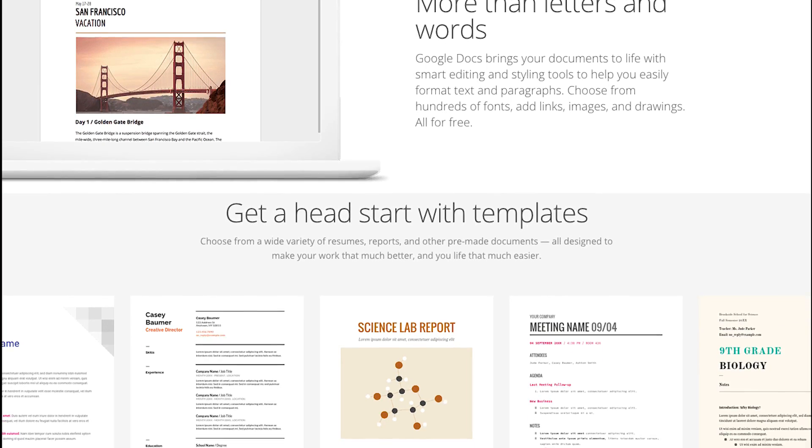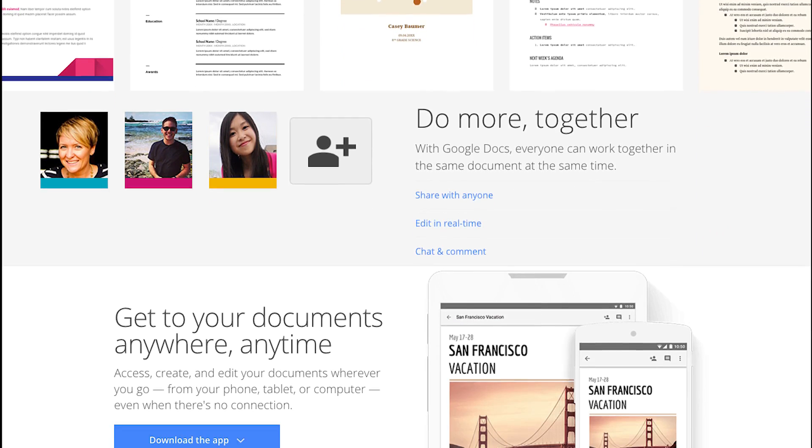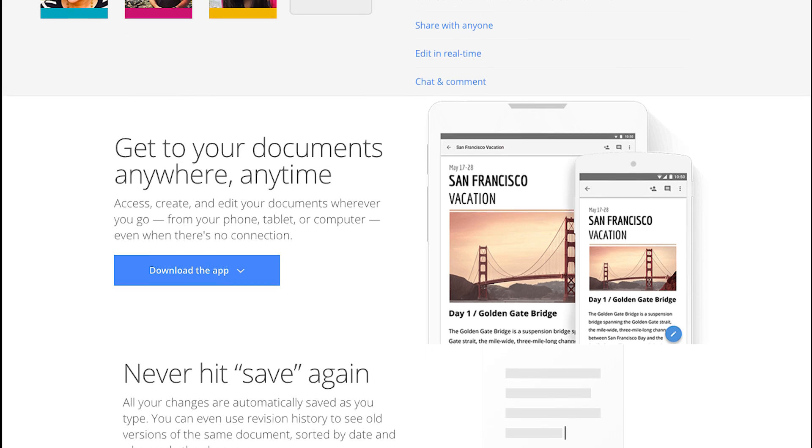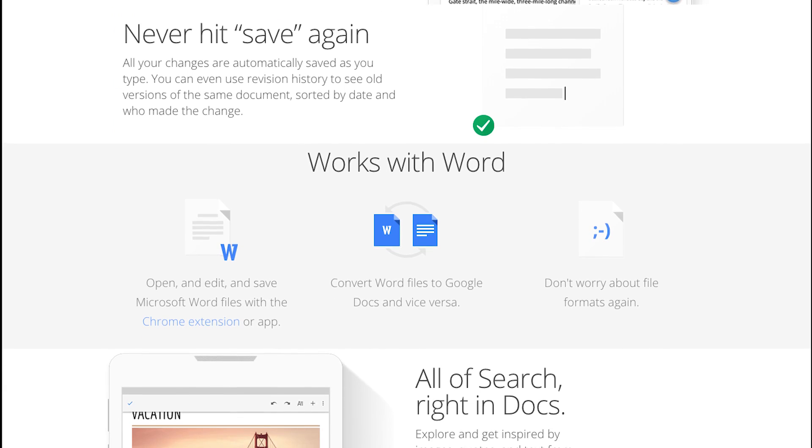Specifically, Google Drive features Google Docs, Google Sheets, Google Slides, and a few more, and they're all available wherever you can log into your Google Drive account. You'll also get 15GB of storage for free, with the option to buy more.